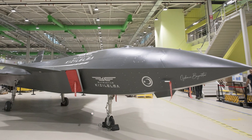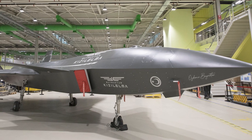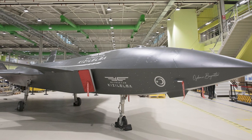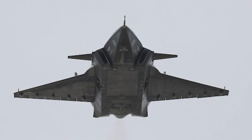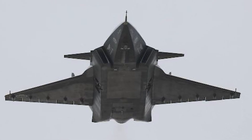The Kizalelma's development began in 2013, with significant progress in recent years. It completed its maiden flight in December 2022, followed by multiple successful flight tests throughout 2023.